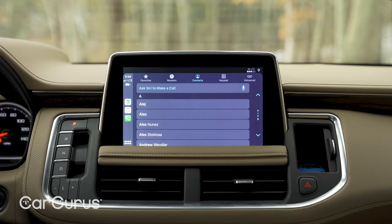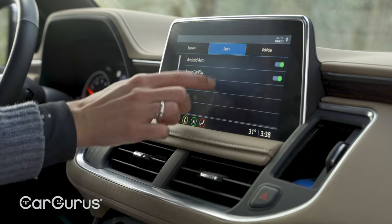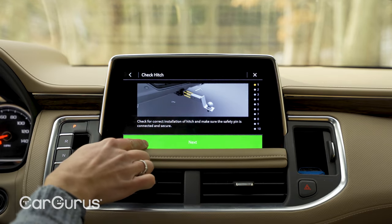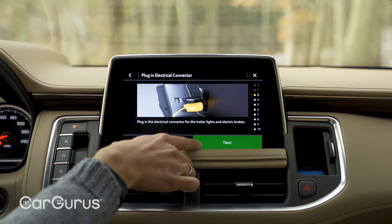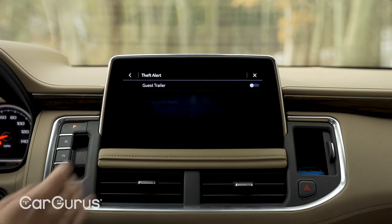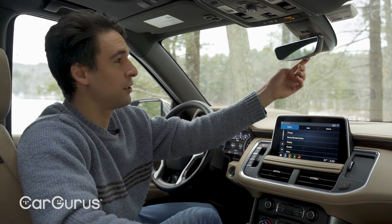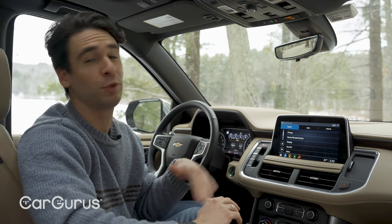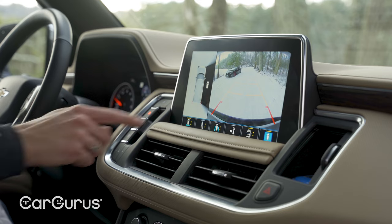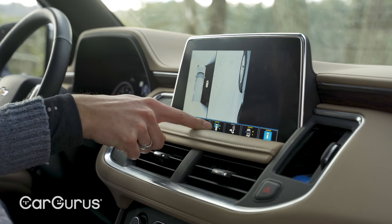The 10-inch touchscreen is standard with wireless Apple CarPlay and Android Auto — it's fast and really easy to use. There's also a trailer setup app with a whole checklist for newbies, maintenance alerts, and theft notifications. The rear parking sensors can also compensate for a hitch so you won't ram into someone. Another great feature is the digital rearview mirror — it feels like magic, really helpful when the vehicle is loaded and you can't see out the back window.